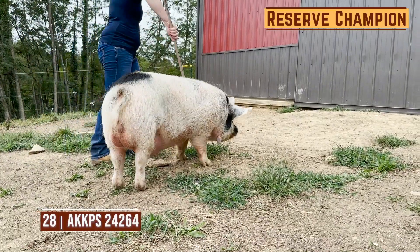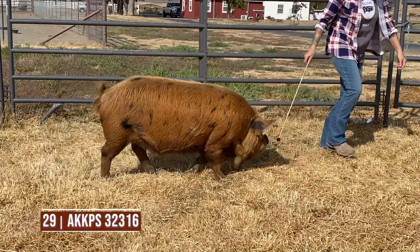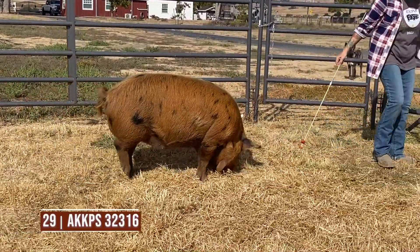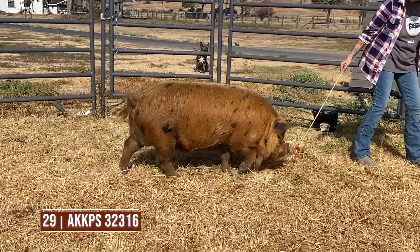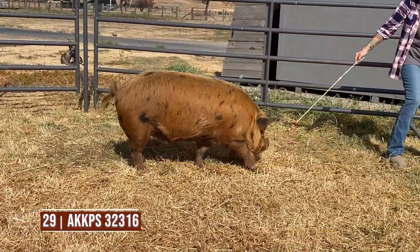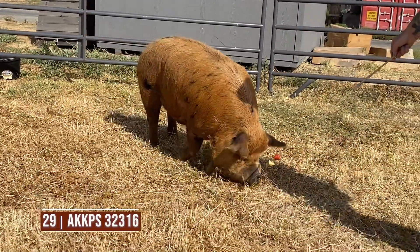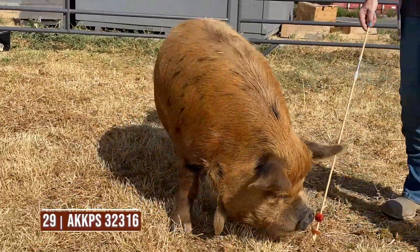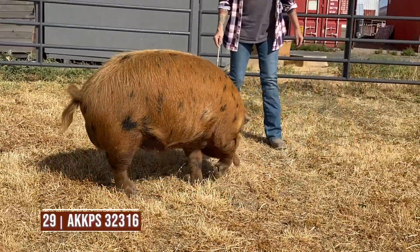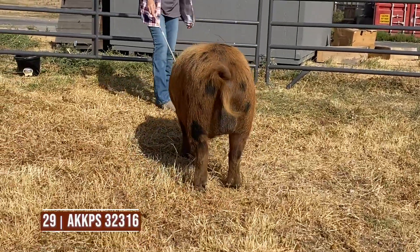Entry 29 is one that just gets flatter in his overall makeup — he gets frailer in his bone work, he gets smaller in his foot. He still has some shape, but just gets flatter in his rib and flatter out of that blade. We just need to stout this one up off either end of a skeleton and stout up his overall rib to compete with the other ones in the class.